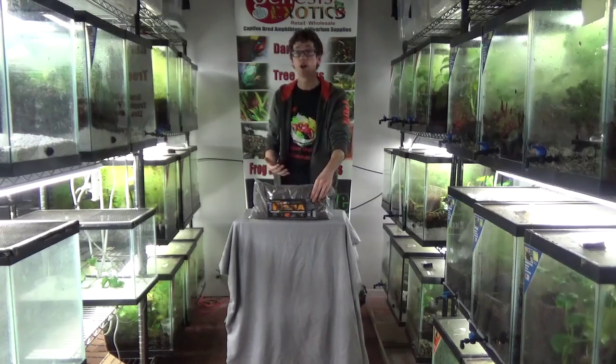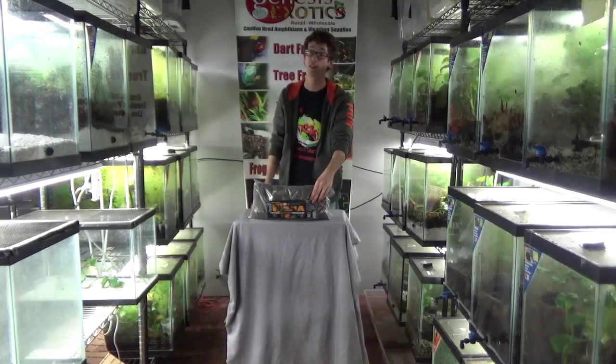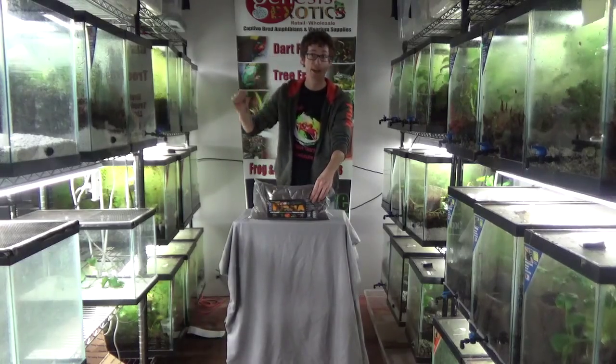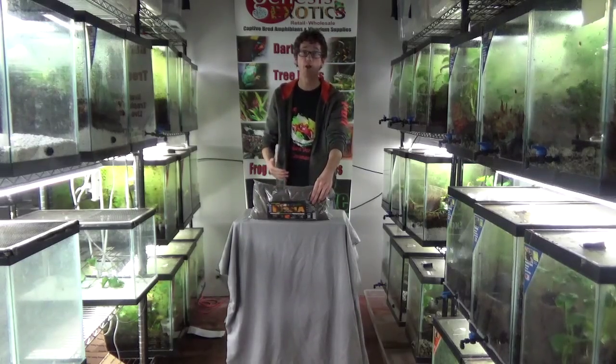I had an Accie monitor on this for many years and he had little underground tunnels all throughout his 90-gallon, and he would always peek his head out like a little prairie dog and jump at the pinky mice and catch them mid-air out of his holes. I've noticed with the firma, if you give them a deep enough layer, it brings out a lot of the neat little instincts in your animals, which is another reason why I like it.